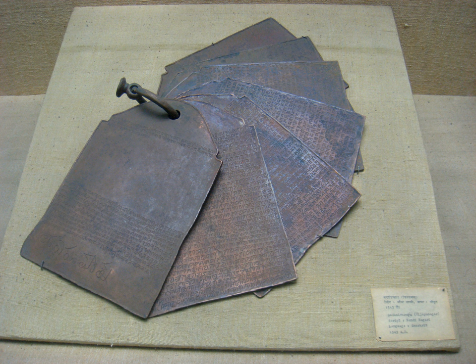Nandinagari is a Brahmic script derived from Nagari script which appeared in the 7th century AD. This script and its variants were used in the central Deccan region and south India, and an abundance of Sanskrit manuscripts in Nandinagari have been discovered but remain untransliterated. Some of the discovered manuscripts of Madhvacharya of the Dvaita Vedanta school of Hinduism are in Nandinagari script. It is a sister script to Devanagari, which is common in other parts of India.